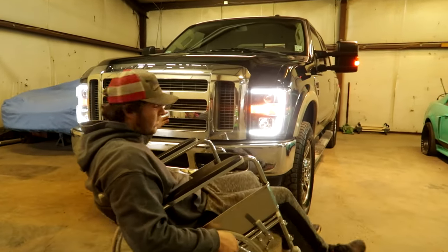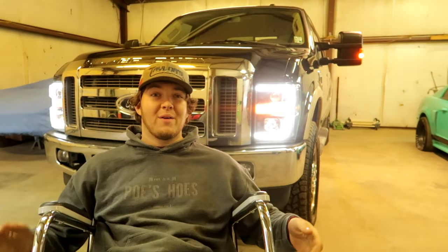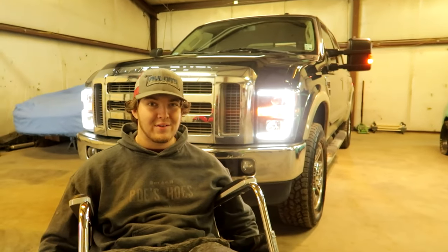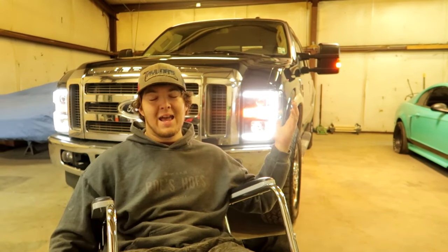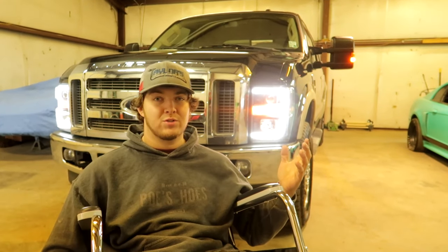When we first got this truck — my dad bought it — it was actually my first YouTube video, which is kind of funny. My second video is when we first started having problems with these things known as 6.4 Power Stroke problems. These trucks are known to be bad, and we actually had a problem with the turbos going out, which is a very common problem.